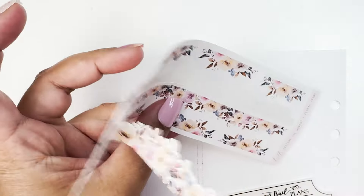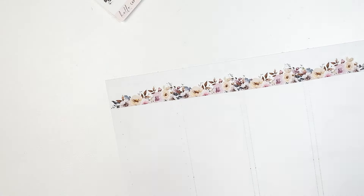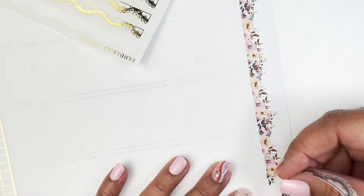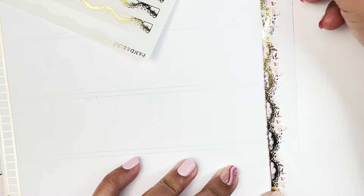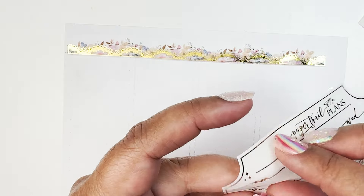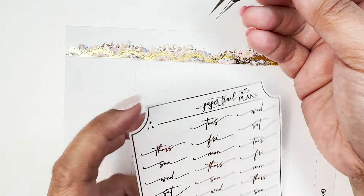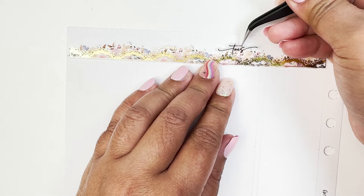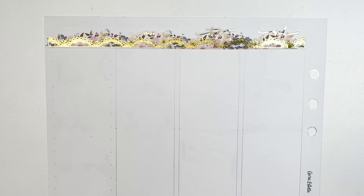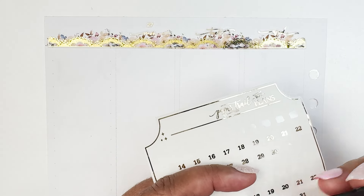For the date headers this week, I am using the floral washi from the add-on, and then on top of it I'll be putting down this panda bird design — like a washi trim — so pretty. And then on top of the florals I'll be putting down the days of the week. This is from Paper Trail Plans, and just the date dots on top of those days of the week. So that is it for my date headers this week.